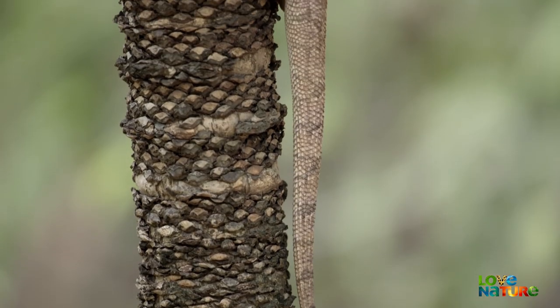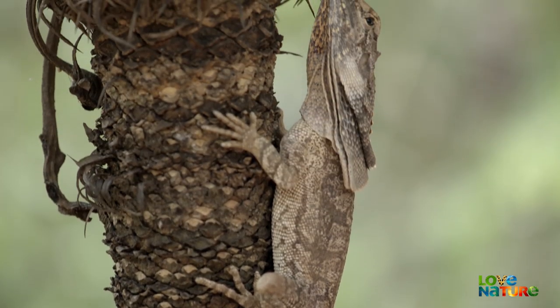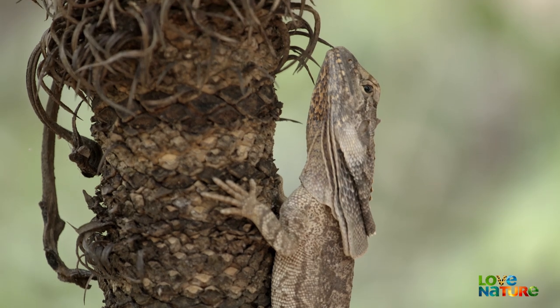Both males and females have the neck frills. This one is keeping an eye out for predators on a cycad plant.